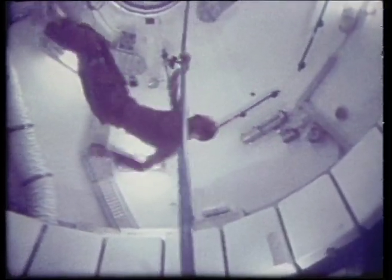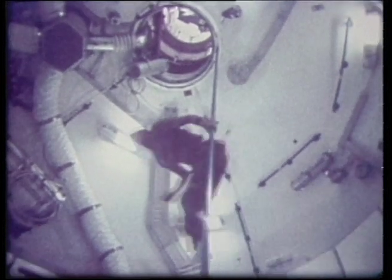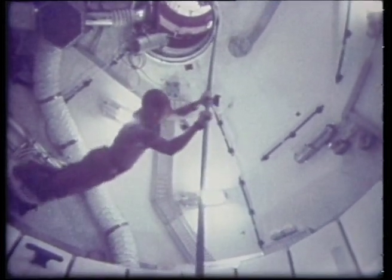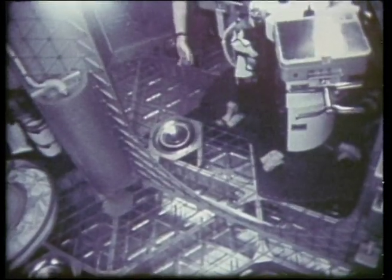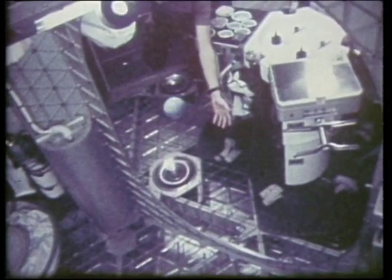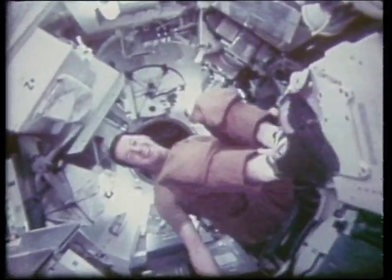No circus performer or Olympic acrobat could match this. Although Alan Shepard was the first to play golf on the Moon, this was the first space ball game ever played. The first three tenants of Skylab returned to Earth after 28 days in space. Despite the adversity, it was a successful and novel mission in space.